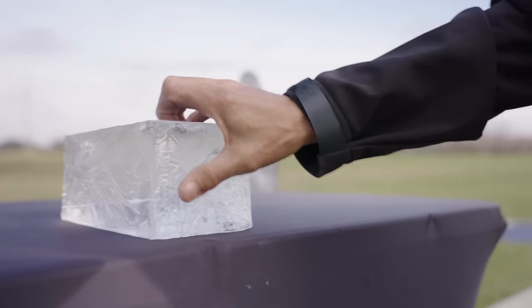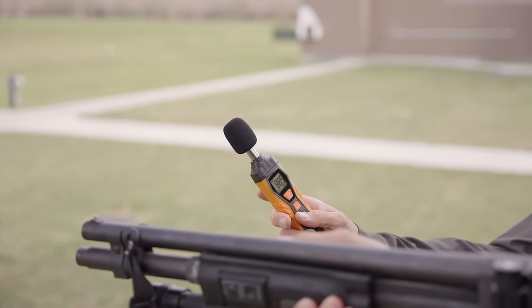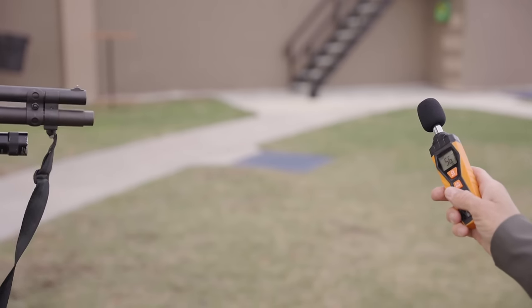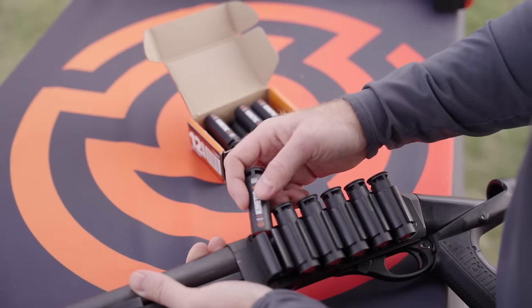One of the best parts about shooting the Burna 12 Gauge rounds is that they are quiet enough to shoot in your own backyard. While a normal shotgun is over 160 decibels, the 12 Gauge is less than 115 decibels, making it quieter than a cap gun, a leaf blower, or even your average squeaky dog toy.